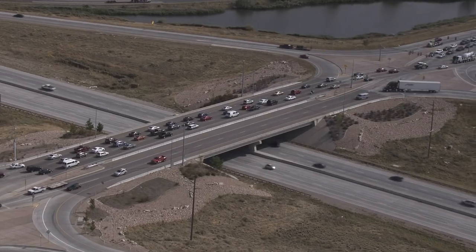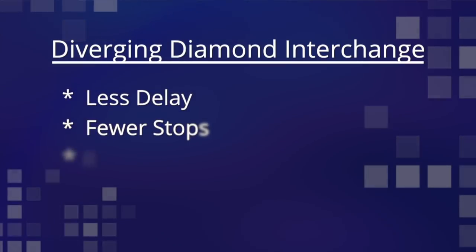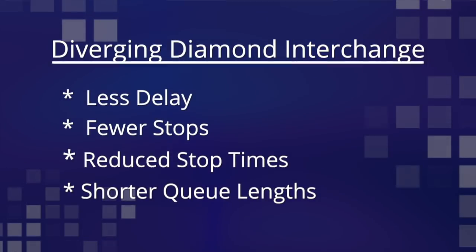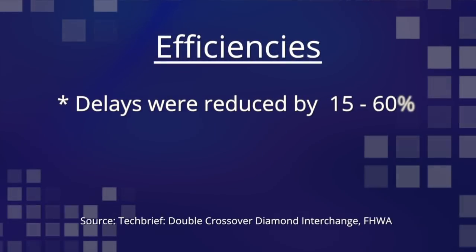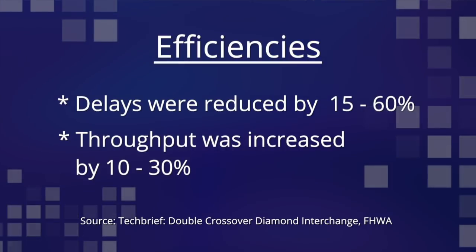The intended use of a DDI is to accommodate heavy left turns. At higher traffic volumes, the DDI has less delay, fewer stops, reduced stop times, and shorter queue lengths compared to conventional diamond interchanges. Delays were reduced by 15 to 60 percent, and throughput was increased by 10 to 30 percent.